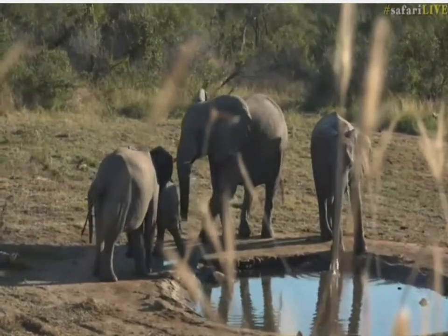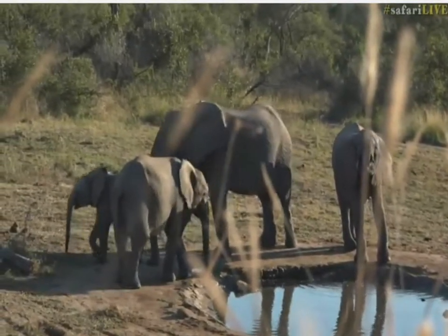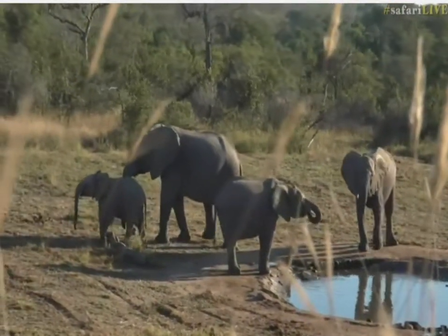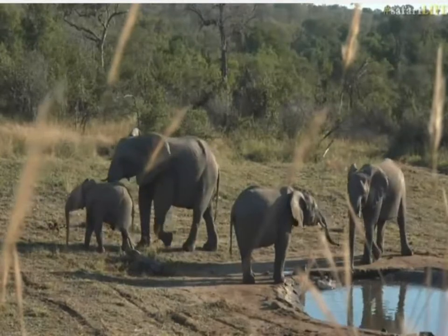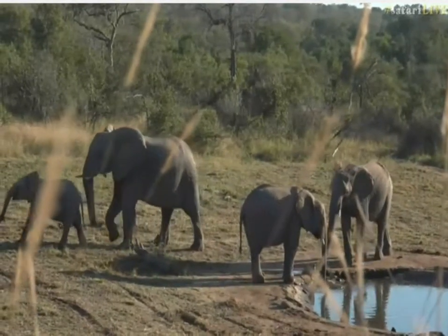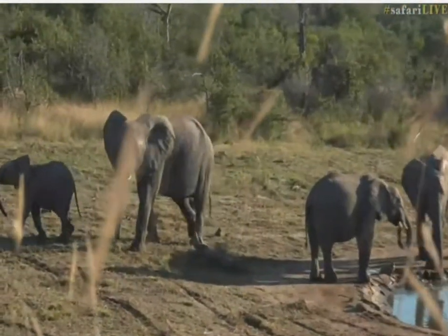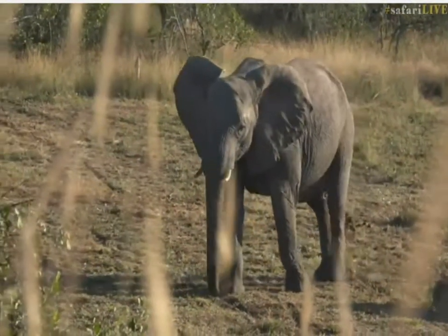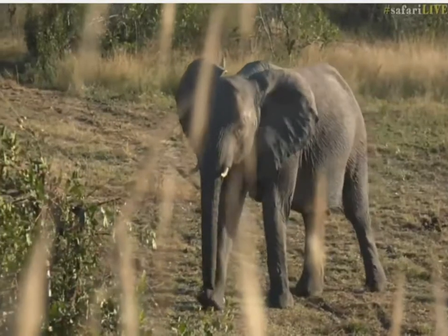I'm just staying quite quiet because they're far more aware of us than the others were, because they came across where we were walking — they picked up our scent and also saw us trying to get back to this termite mound. Just trying to stay nice and quiet so we don't give them too much of a reason to come this way. Look at the little baby chasing starlings!